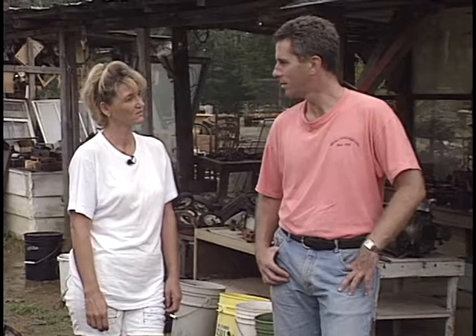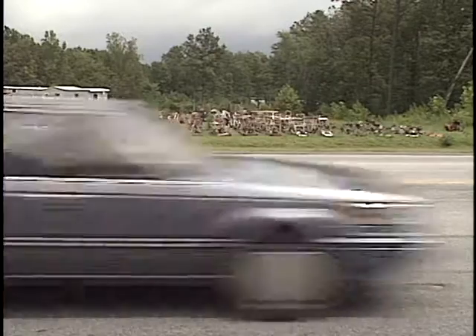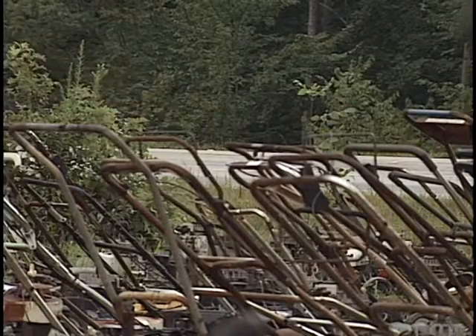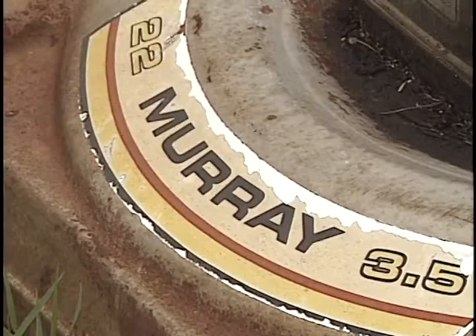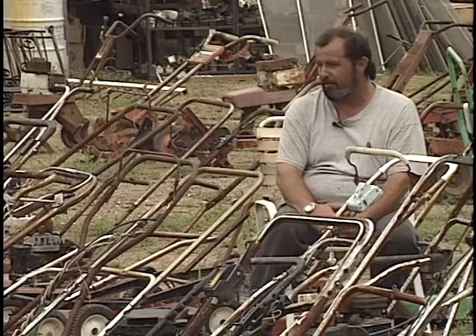The place doesn't have a name — Keener says he never thought of one. When asked what he has more of than anything else, the answer is lawn mowers. Michael Keener is the man behind, within, and among this roadside collection of very used lawn mowers. There's a little bit of everything: Craftsman, Murray's, Weed Eater brands, Lawn Boys — just a little bit of every brand.